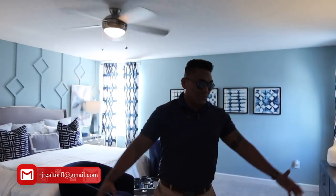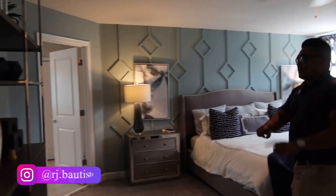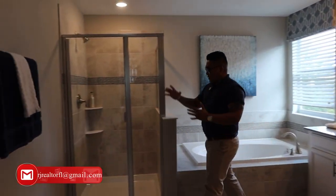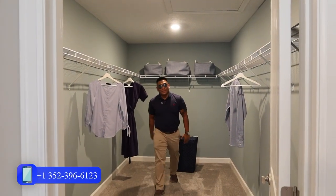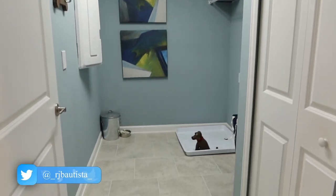Now let's go to the master bedroom — it's huge. The best part is the master bathroom: you have your own bathtub, your own shower, a walk-in shower, toilet, and another closet. The closet is so big you could put a single bed in there. And the last part to show you is the laundry room upstairs — this is where you put your washer and dryer.